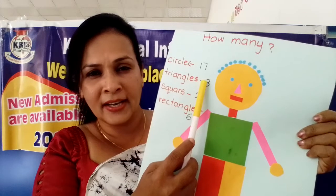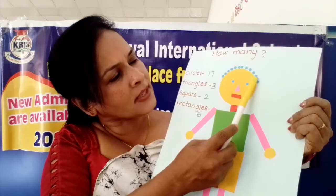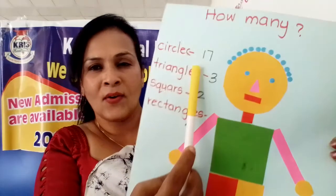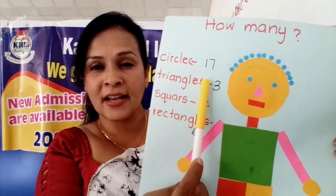Shall we count again? One, two, three, four, five, six, seven, eight, nine, ten, eleven, twelve, thirteen, fourteen, fifteen, sixteen, seventeen. How many circles are here? All together, seventeen circles are here.